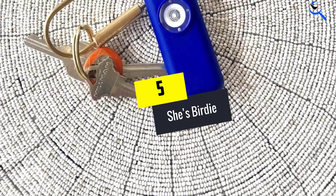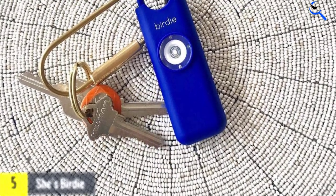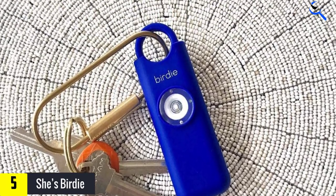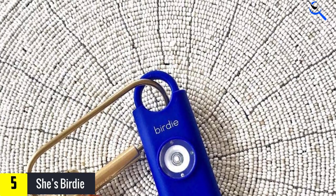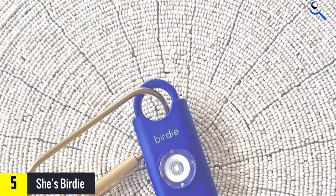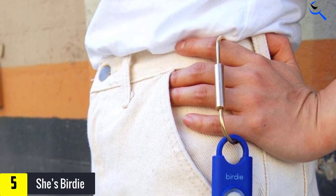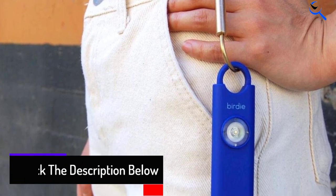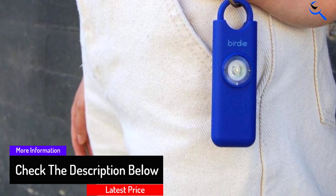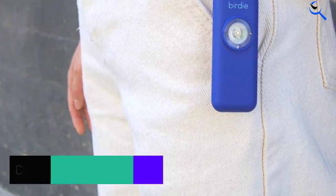Starting at number 5, we have She's Birdie. She's Birdie is our pick for the best personal alarm. Unlike most on the market, it offers a bright strobe LED light as well as a 130 decibels alarm, key ring, and carabiner. Feeling uncomfortable? Trust your gut. Activate Birdie to create a diversion and bring all eyes on you. Pull the top to start the loud siren and flashing strobe light. When you feel safe, reinsert the top to deactivate the alarm.